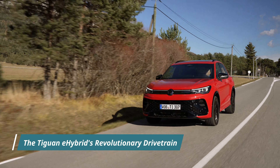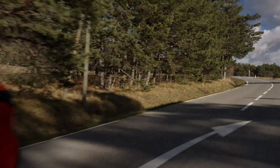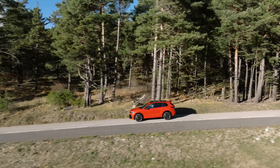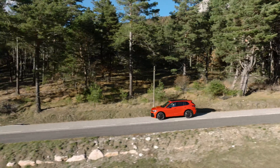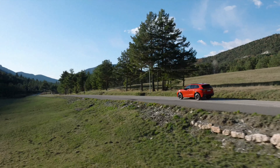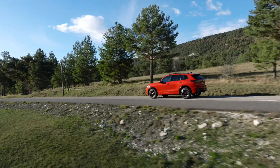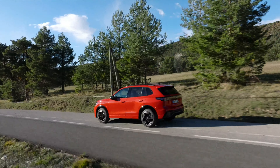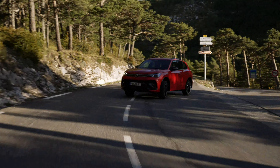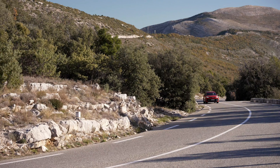At the heart of the Tiguan E-Hybrid lies a meticulously engineered plug-in hybrid drivetrain, crafted from the ground up by Volkswagen's expert engineers. Boasting a system power output of 150 kW (204 PS) and 200 kW (272 PS), this revolutionary powertrain promises a driving experience like no other. The fusion of electric and combustion power delivers not only exhilarating performance but also unparalleled efficiency.